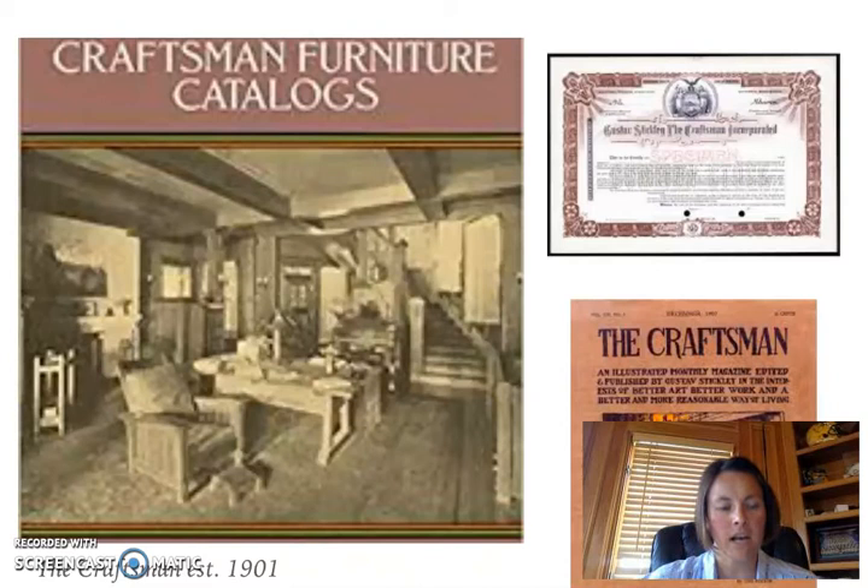He does not seem to be as well known for his home designs as for his furniture, simply because he didn't make as many homes as he did furniture. However, what we call the craftsman style of home today is still very common in building and new home construction. It is said of his home designs: "to substitute the luxury of taste for the luxury of costliness, to teach that beauty does not imply elaboration or ornament, to employ only those forms and materials which make for simplicity, individuality, and dignity of effect."